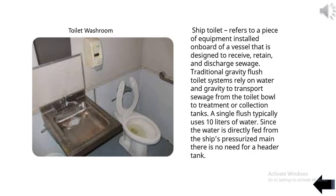Ship toilet refers to equipment installed on board a vessel designed to receive, retain, and discharge sewage. Traditional gravity flush toilet systems rely on water and gravity to transport sewage from the toilet bowl to treatment or collection tanks. A single flush typically uses 10 liters of water, fed directly from the ship's pressurized main with no need for a header tank.